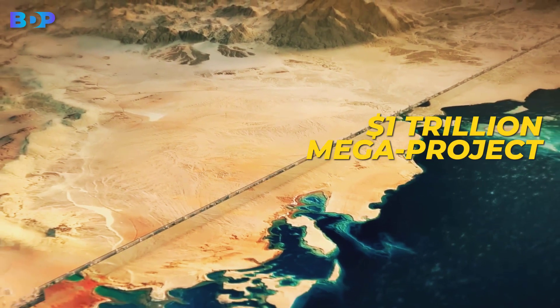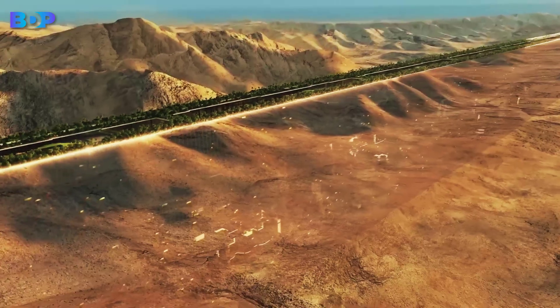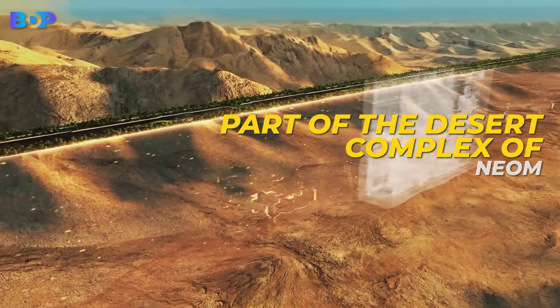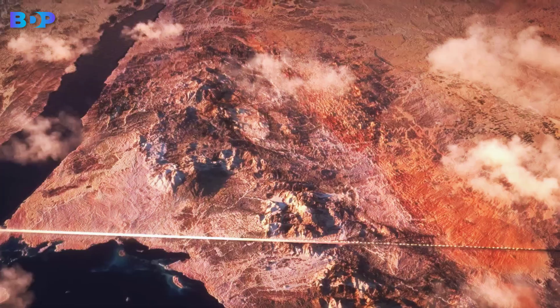It's a $1 trillion megaproject launched by Crown Prince Mohammed bin Salman, and will be surely part of the desert complex of Neom. There are tons of features and other cool elements that should be pointed out.